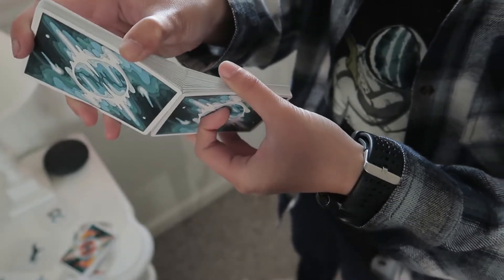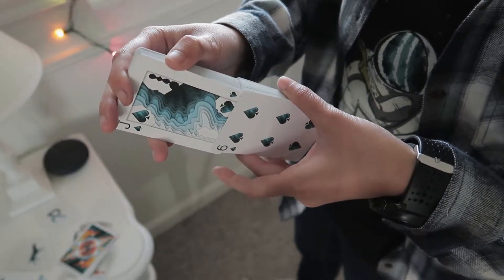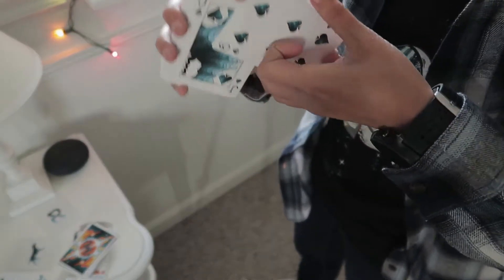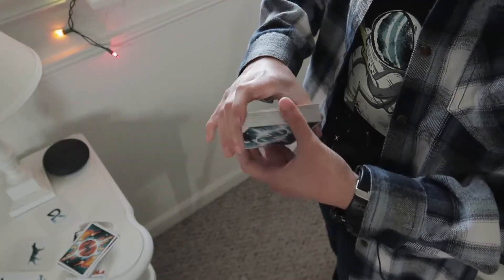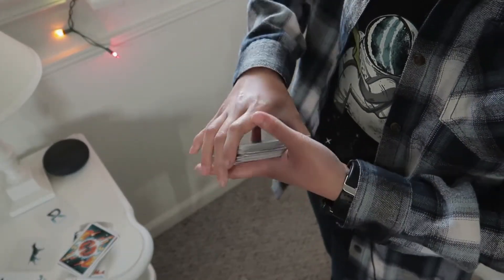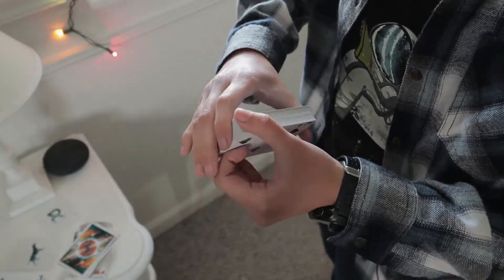Farrowing one way they didn't faro too well, but farrowing the other way they faro a lot better. Dribbling face up could be a little better out of the box, but dribbling the other way is a lot better. With that design it looks really nice.